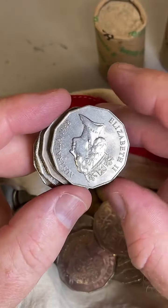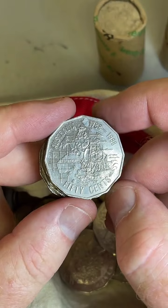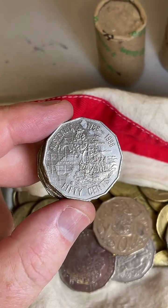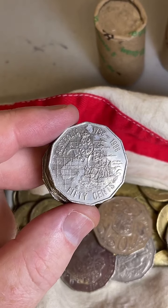Bicentennial coin, 1988 — some prices on these: $1.90 to $57. Nine million of those were minted.